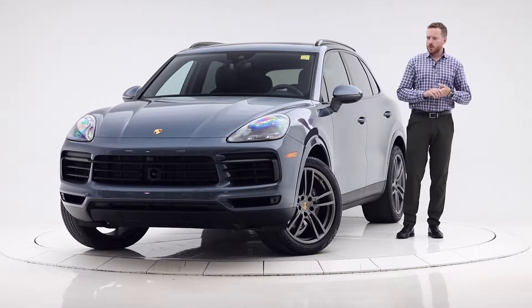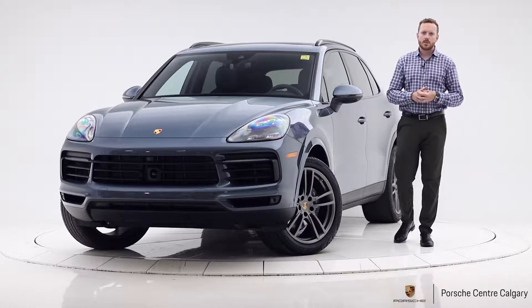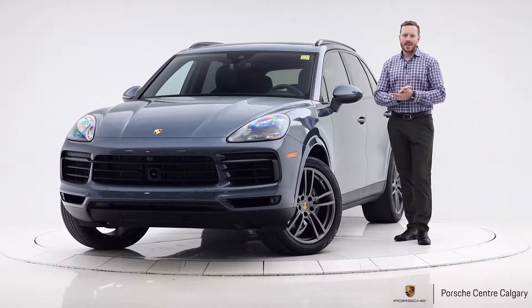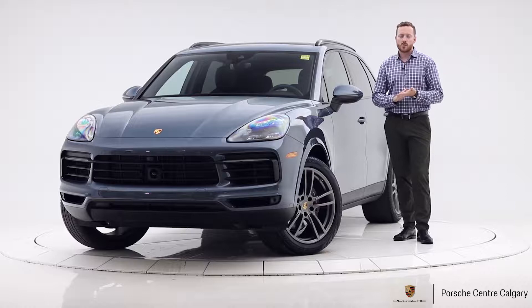Hi there, I'm Andy Hayter with Porsche Centre Calgary. What we have here is a 2019 Porsche Cayenne in Biscay Blue Metallic on our black standard interior. The 2019 Cayenne is powered by a V6 turbocharged engine creating 335 horsepower and 332 pound-feet of torque.